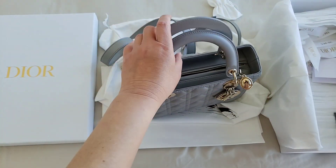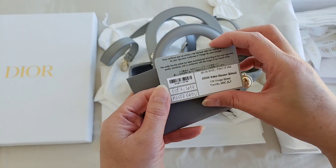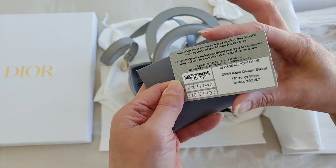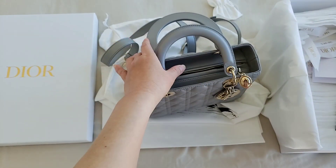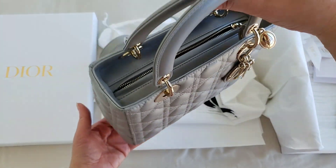And the Lady Dior, if you purchase from the boutique, they did give you the authentication card. This is the location and the date, and they even put a reference number. And this is the Lady Dior, which is a classic bag from the Dior collection.